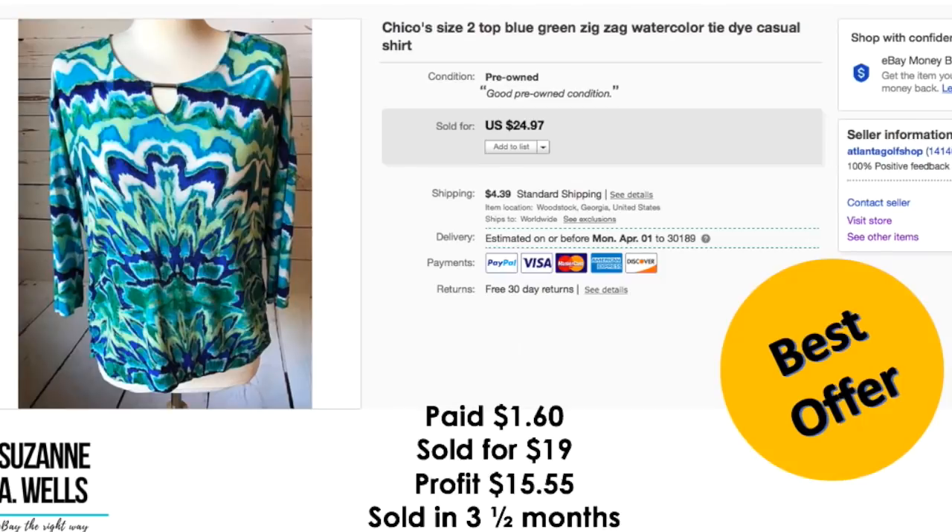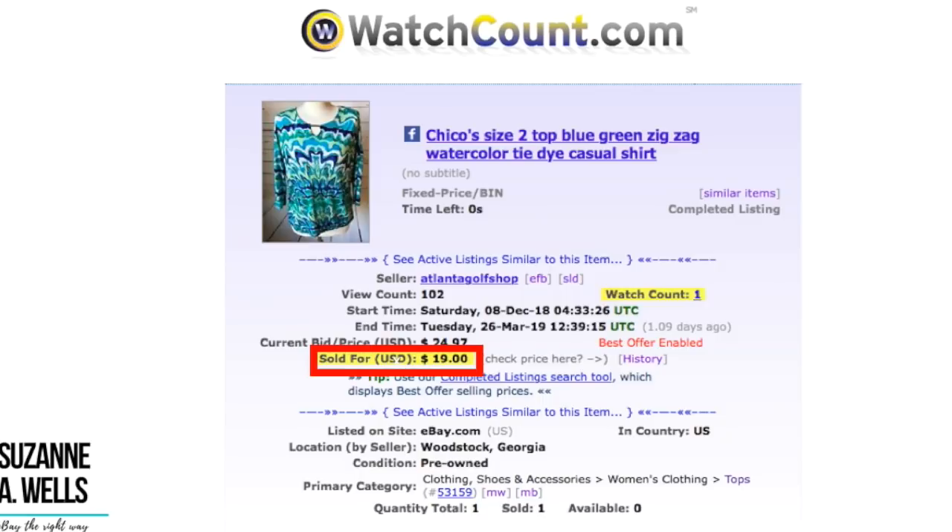And you get more Chico's — this is another top. This one I got at a church sale a while back. I paid $1.60 for this. Sold for $19.00 on best offer. Profit was $15.55. It sold in three and a half months. This one had a little stain in the white area of the front and I worked on it with Spray and Wash a couple of times through the laundry — just two times through — and it came out. Good investment of my time and money on this item. A hundred and two views and one watcher.